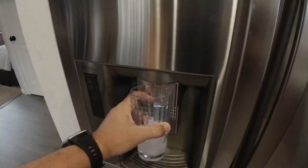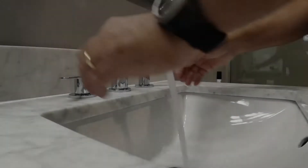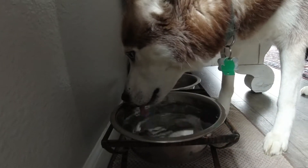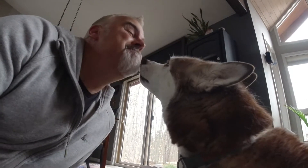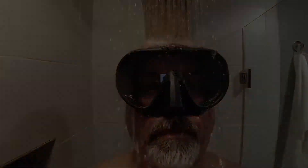Water is not only essential for life, it's something we use daily. We fill up at the fridge for drinking water. We wash our hands with it, it falls from the sky. We use it in the shower to clean ourselves. The bottom line is we use water for a lot of different things.